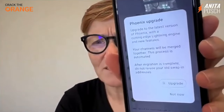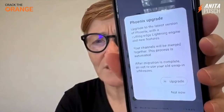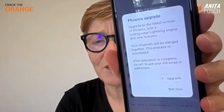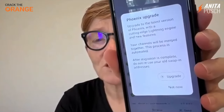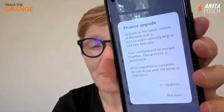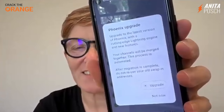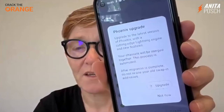Then it says a lot of things: upgrade to the latest version, your channels will be merged together, this process is automated. After migration is complete, do not reuse your old swap-in addresses. That means don't use the Bitcoin addresses that you might have used before.